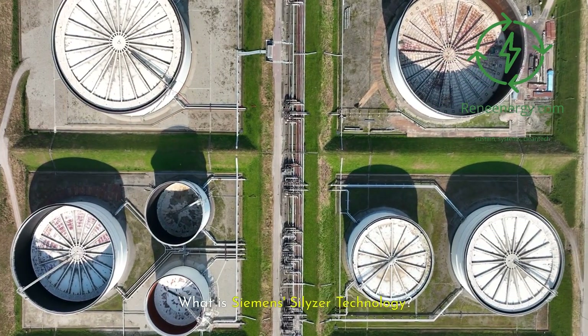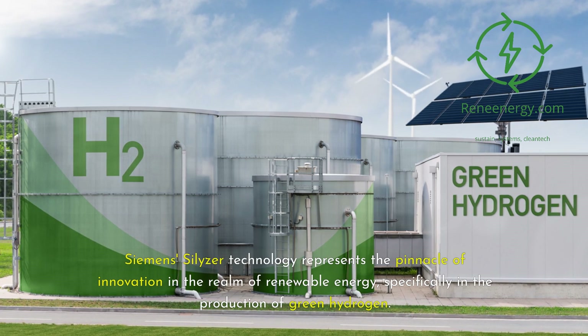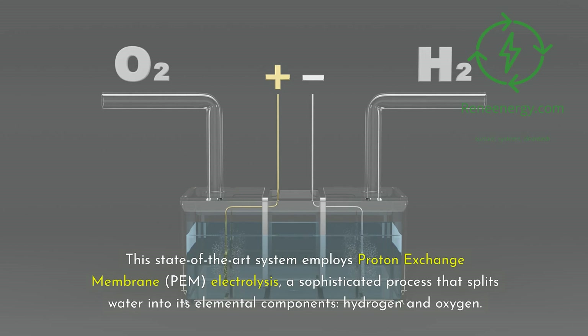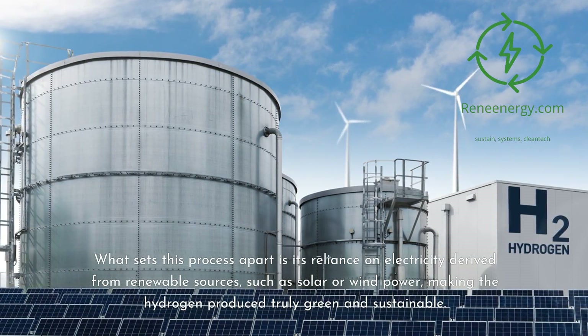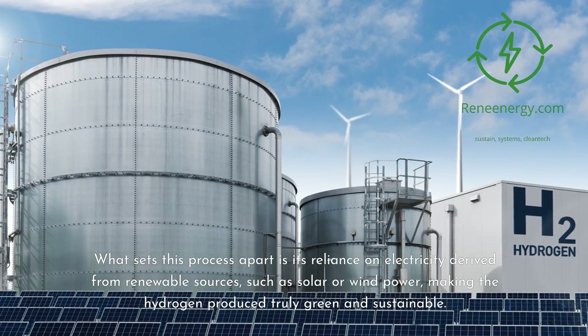What is Siemens Silizer technology? Siemens Silizer technology represents the pinnacle of innovation in the realm of renewable energy, specifically in the production of green hydrogen. This state-of-the-art system employs proton exchange membrane (PEM) electrolysis, a sophisticated process that splits water into its elemental components — hydrogen and oxygen. What sets this process apart is its reliance on electricity derived from renewable sources, such as solar or wind power, making the hydrogen produced truly green and sustainable.